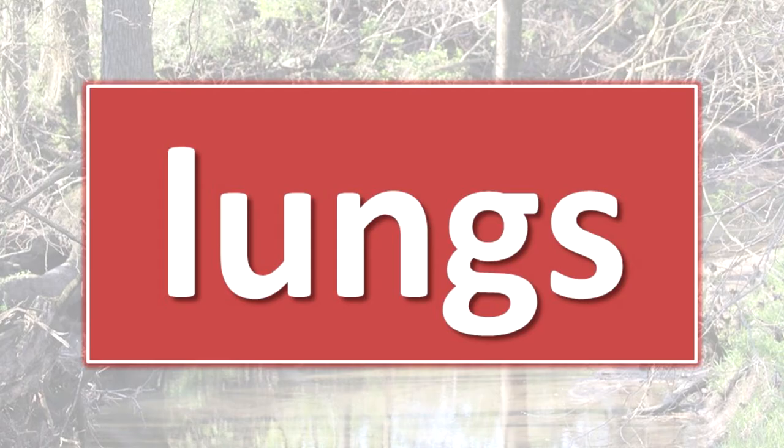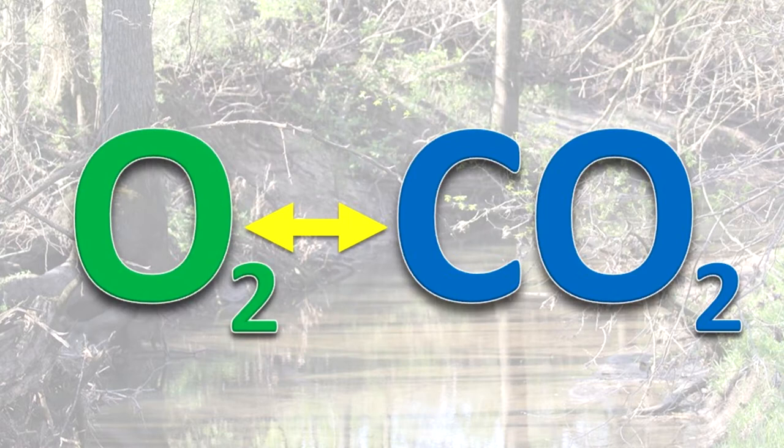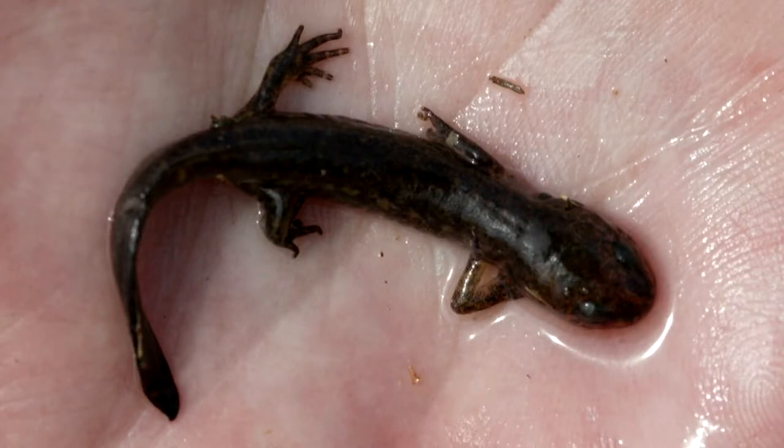Even though most of our salamanders have lungs, the exchange of oxygen and carbon dioxide from respiration occurs mainly through their skin. The skin is kept moist for this function by mucus secreted by skin glands.